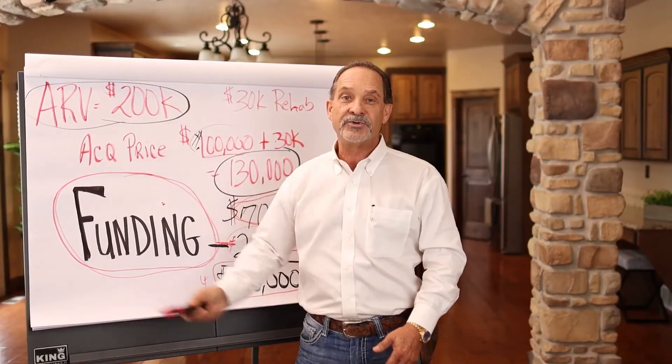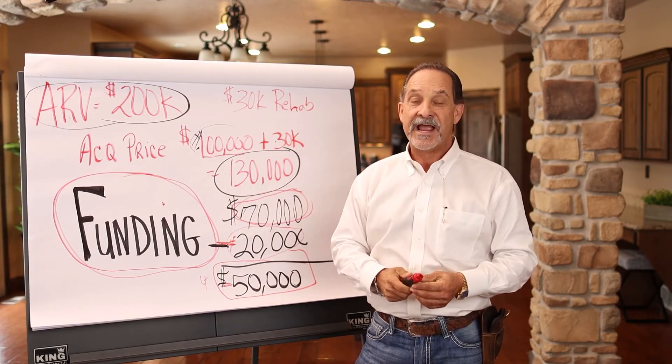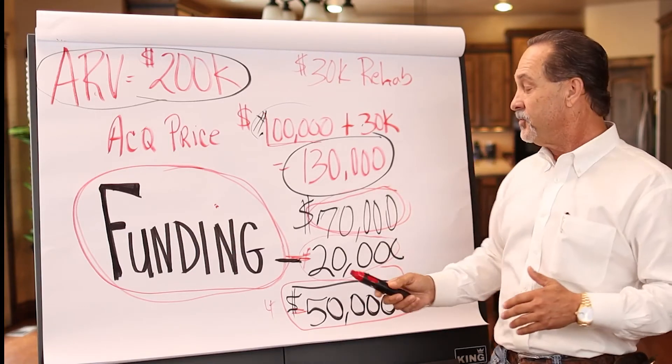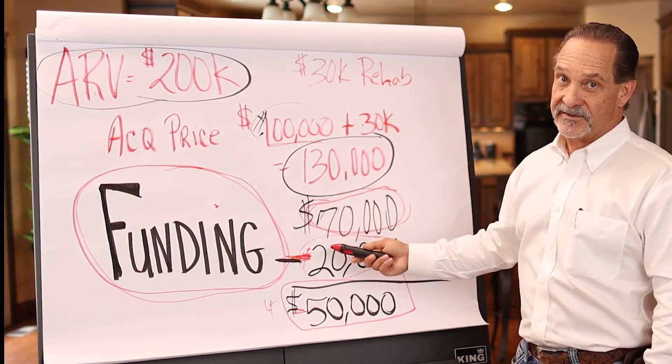I'm trying to press upon you how important money is to these equations. The sooner you learn how to raise private money, or find partners with money, or whatever the case may be, the sooner you'll be moving from a $20,000 per transaction profit to a $70,000 per transaction profit.